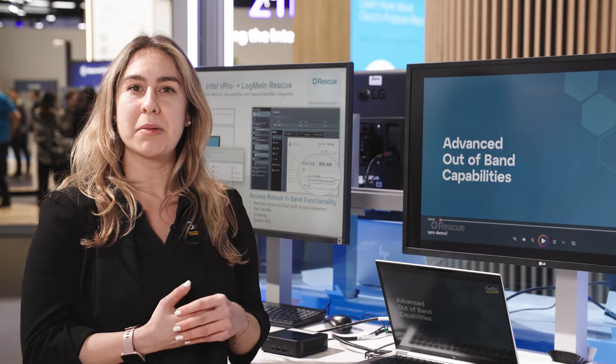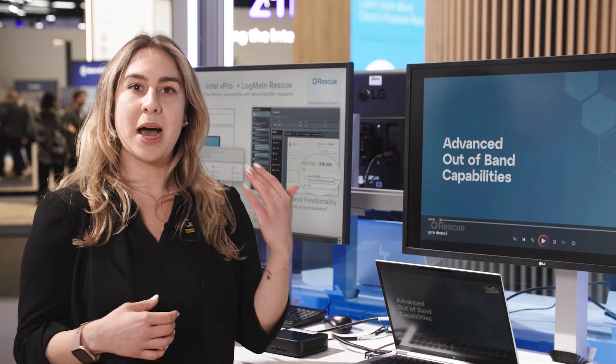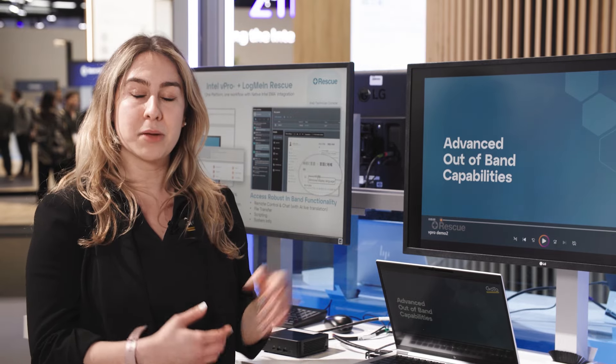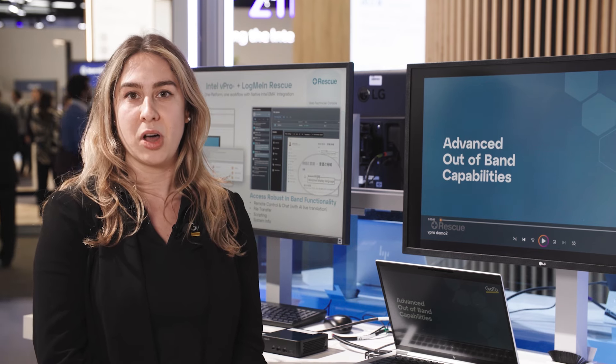Having it in the same workflow is probably saving about a couple minutes each session, but if you compound that over thousands of sessions every day, that's not only providing a more seamless experience for your agents, it's resulting in massive time and cost savings in the long run.